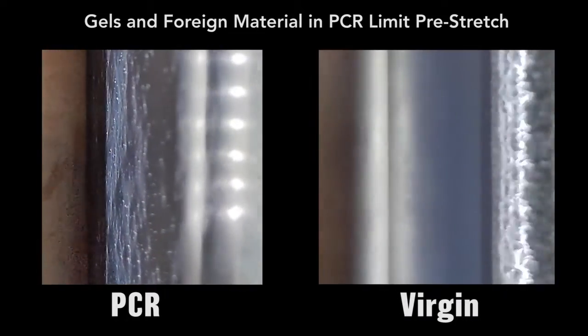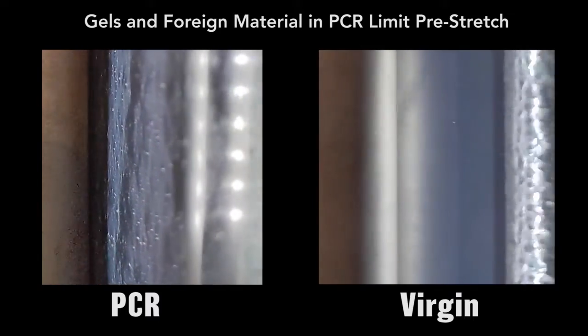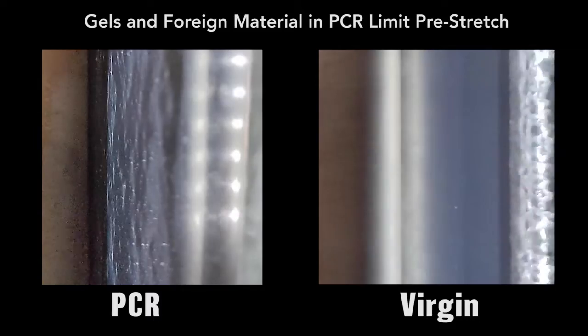This is a close-up of film leaving the pre-stretch, illustrating the root cause of the dramatic negative impact on stretch film performance when PCR content is added.